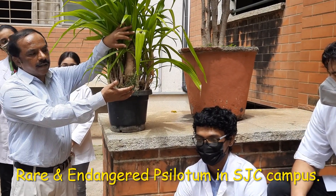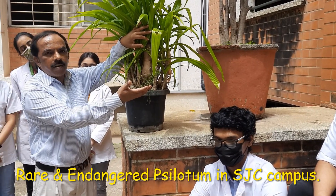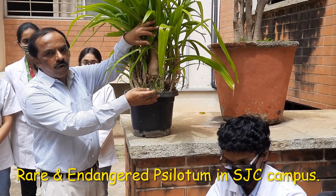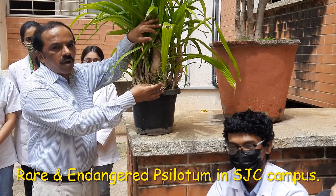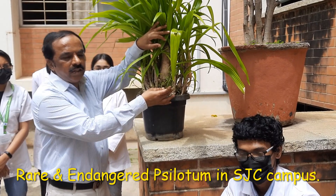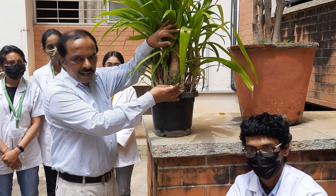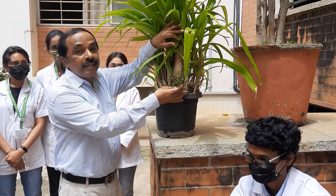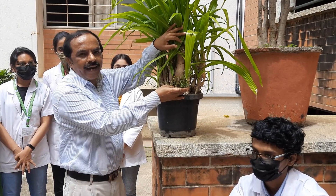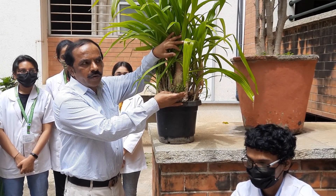We have one more rare and endangered fern growing in St. Joseph's College campus. It is called Psilotum nudum, commonly called whisk fern. It's a rare and endangered plant species. In fact, according to the Red Data Book red list, it is called critically endangered. This plant is critically endangered — that is the eighth stage according to the Red Data Book.